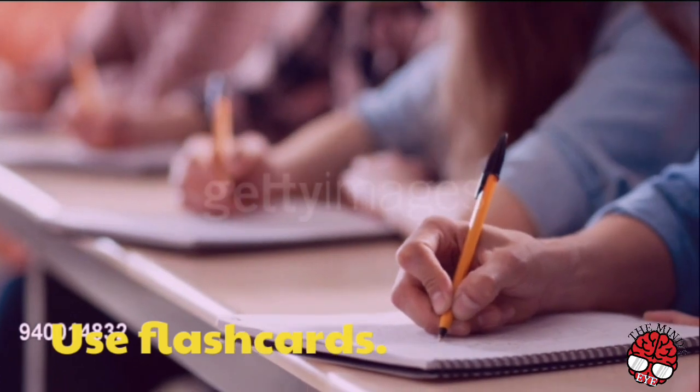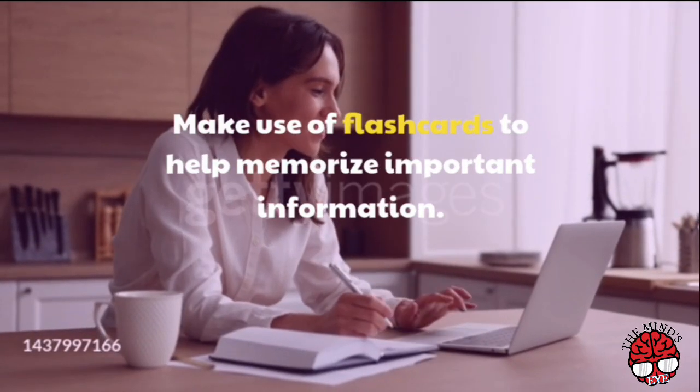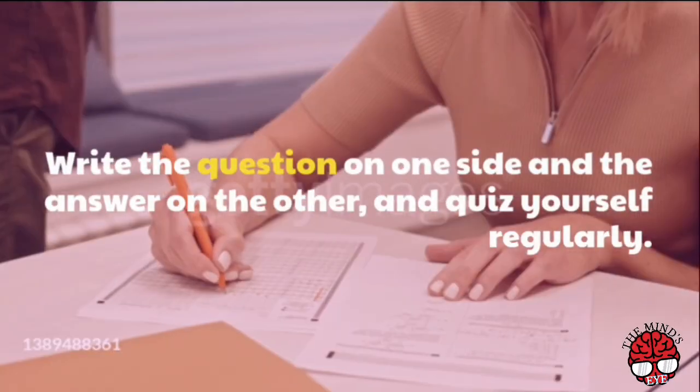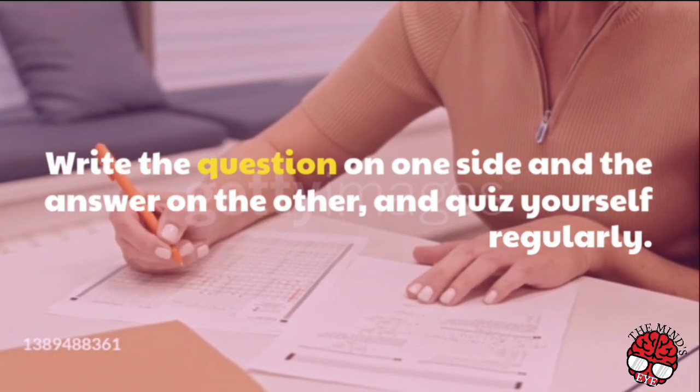Use flashcards. Make use of flashcards to help memorize important information. Write the question on one side and the answer on the other, and quiz yourself regularly.